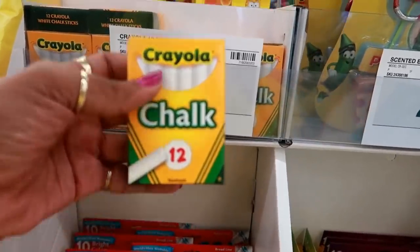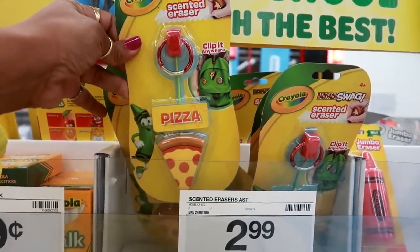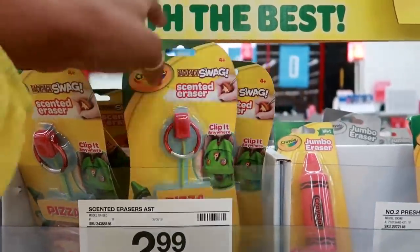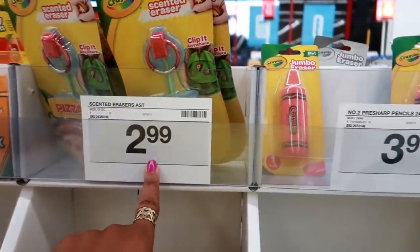So you got this 12-pack of chalk for $0.99. Oh look at that — Acidity Racer and you can clip it on your backpack. That's cute. I see pizza. I think that might be all they have right now, but those are only $2.99.